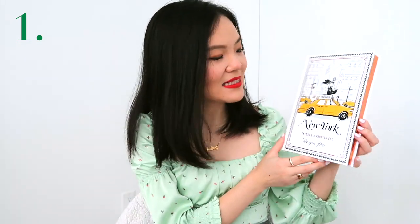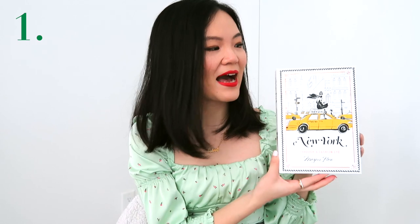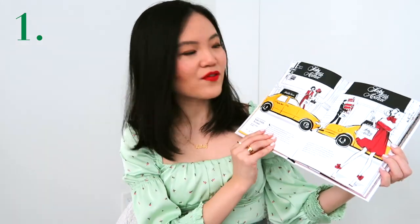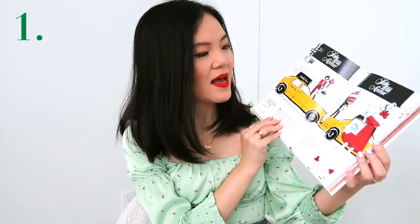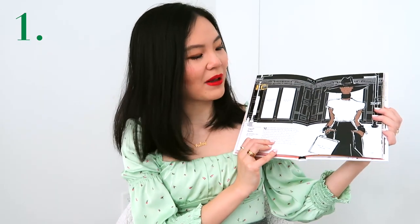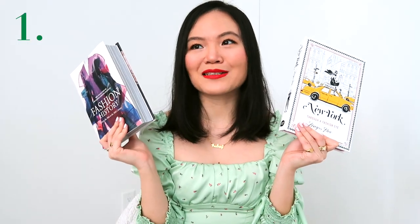Another cute book — this is actually a gift that I personally received. It is a New York Through a Fashion Eye book. It essentially introduces you to different New York locations through this fashion illustrator, Megan Hess, who did the illustration for Sex and the City. It's basically all of her sketches throughout her favorite places in New York and it's just really pleasing to look at. I feel like everybody has a New Year's resolution of reading more books.